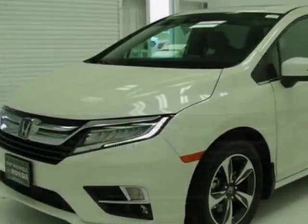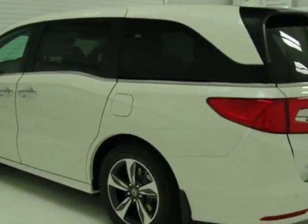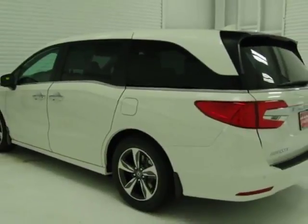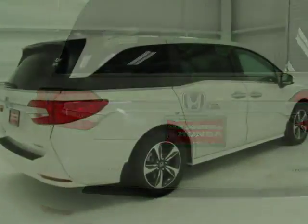This Odyssey boasts a 3.5-liter engine and has an automatic transmission. Additional options for this vehicle include power driver's seat, auxiliary audio input, sunroof, and driver airbag.